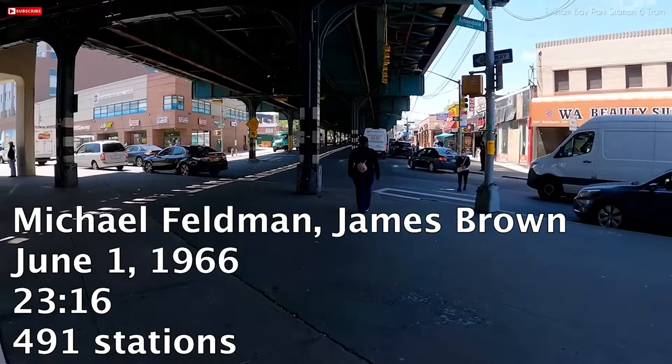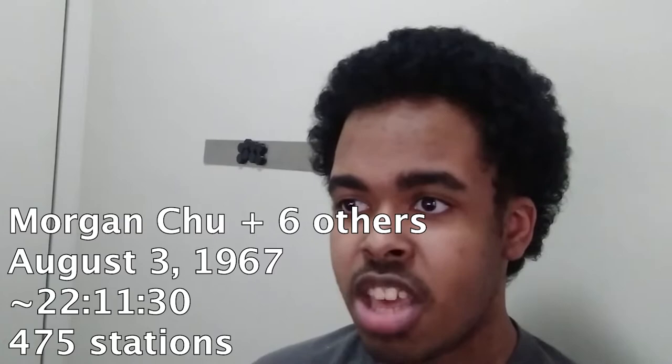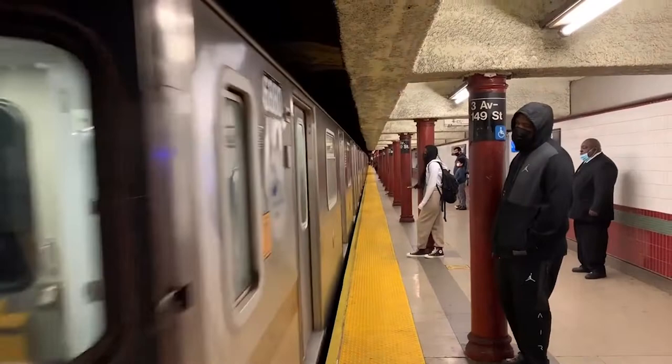Some stations opened, and some stations closed — they mostly just closed. A little over a year later, on August 3rd 1967, seven people teamed up to lower the record to 22 hours, 11 and a half minutes, including 16-year-old Morgan Chu, the only one listed by name in the Guinness Book. This time, Chu and his team only needed to visit 475 stations. And on October 8th, 1973, Meyer Wiesen and Charles Emerson set a new record by visiting 463 stations in 21 hours and 8 and a half minutes.